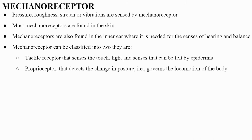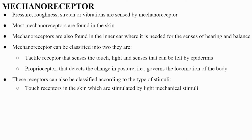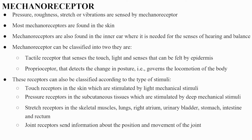Receptors can also be classified according to the type of stimuli: touch receptors in the skin stimulated by light mechanical stimuli; pressure receptors in the subcutaneous tissues stimulated by deep mechanical stimuli; stretch receptors in the skeletal muscles, lungs, right atrium, urinary bladder, stomach, intestine, and rectum; joint receptors that send information about joint position and movement; and auditory receptors stimulated by sound waves.